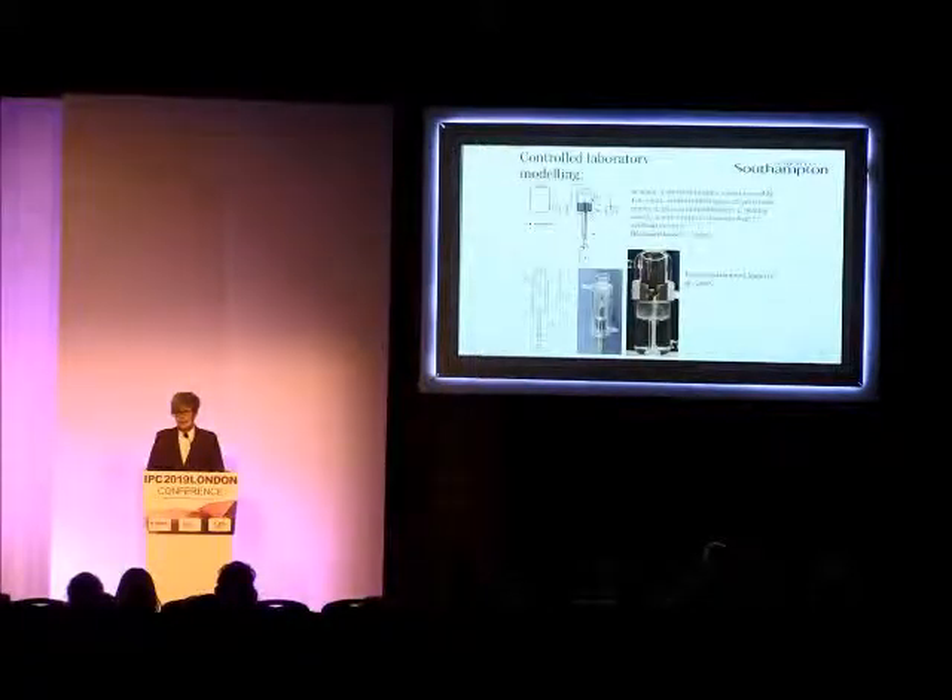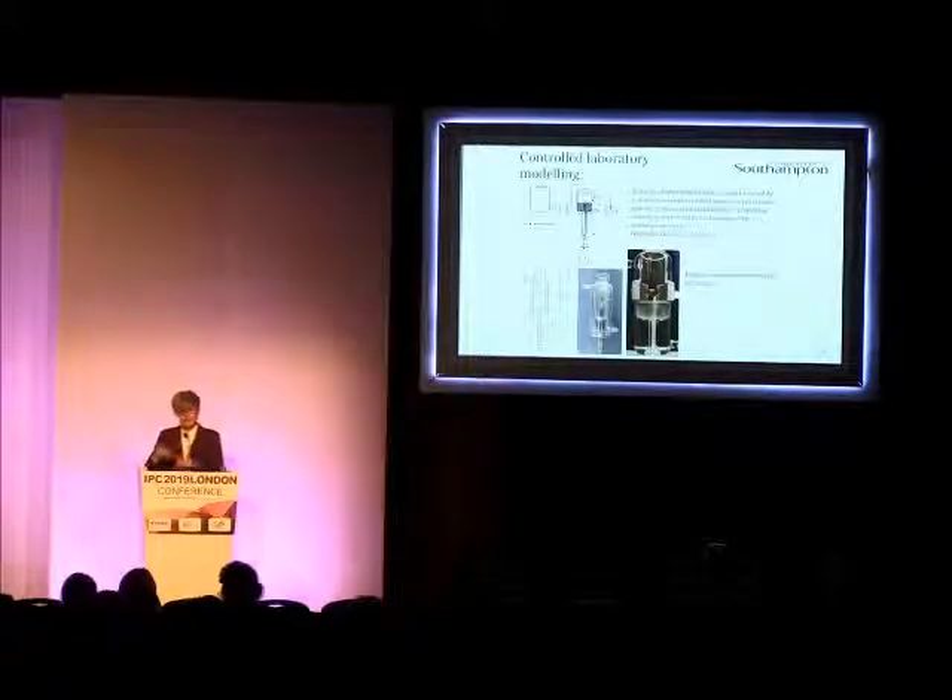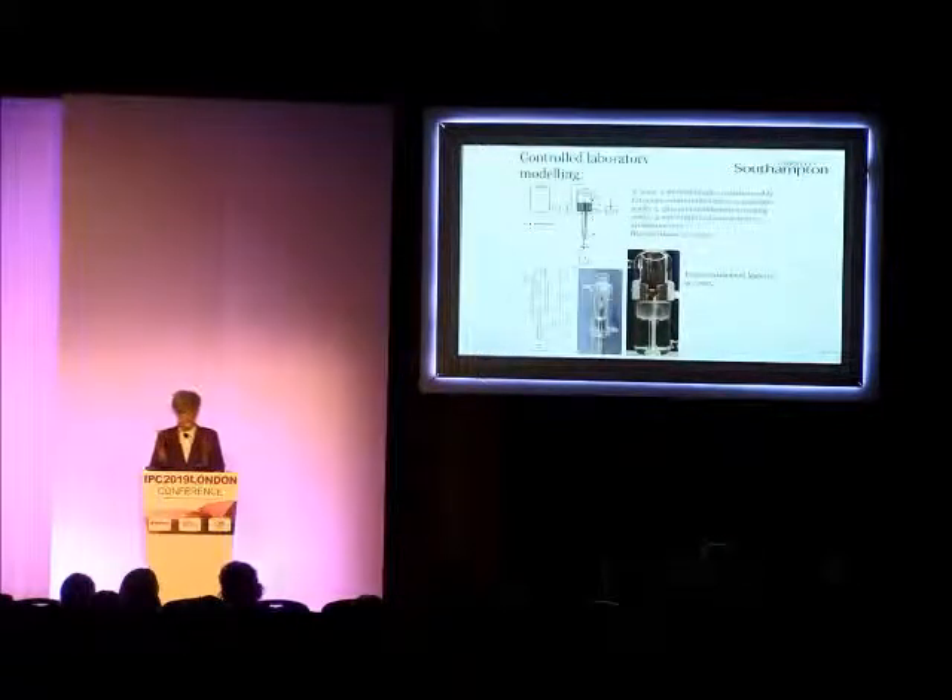We've been testing this in a couple of model lab setups, and one of these has included a laboratory bladder model. This has been used in many studies over the years — it's basically a glass vessel mimicking the bladder. It allows us to keep it at the correct temperature and you can insert the catheter, inflate the balloon. We use a physiologically correct artificial urine medium and then we can sample the catheter. So it's a very controlled system.